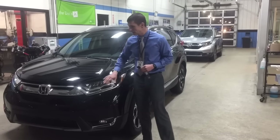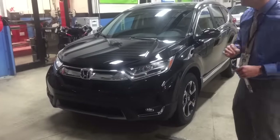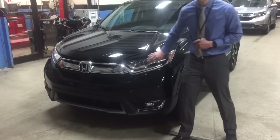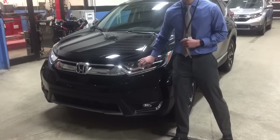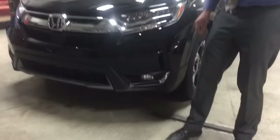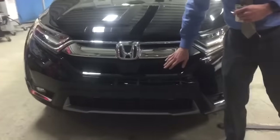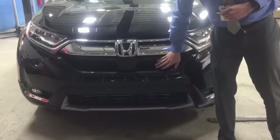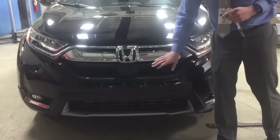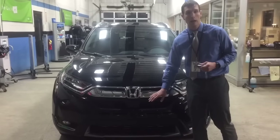Now the CR-V is fantastic. It's got a beautiful front end here — they've redesigned it completely. You've got LED daytime running lights and LED headlights on this Touring trim level. You also have fog lights and this wonderful chrome front end. It has a new shutter system that opens up when you need air into the engine and shuts when it doesn't, in order to give you better fuel economy.